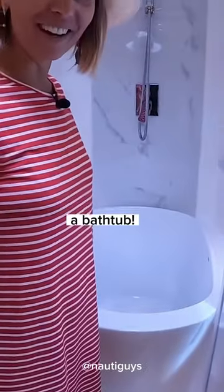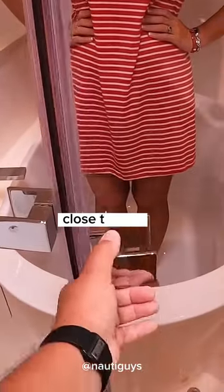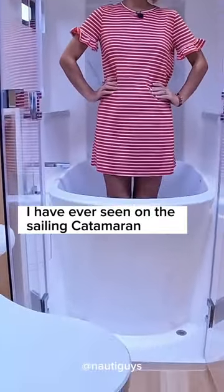A bathtub! No way! It's a carbon fiber bathtub and it's built in, molded in. You have additional drainage there when you shower. You can of course close this up. Yes, this does exist and this is probably the most brilliant solution I've ever seen on a sailing catamaran.